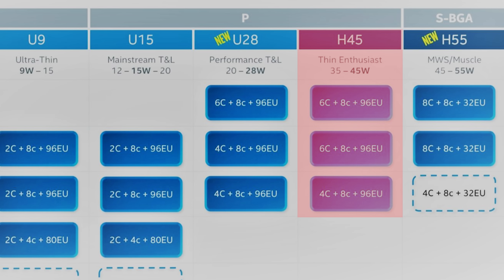H45 chips have a 45 watt power limit, while H55 is a new class with a higher limit. With Intel's 11th gen Tiger Lake, H45 included the 8 core 16 thread i7-11800H or i9-11980HK, for example, so the top end mobile processors for gaming laptops maxed out at 16 threads.